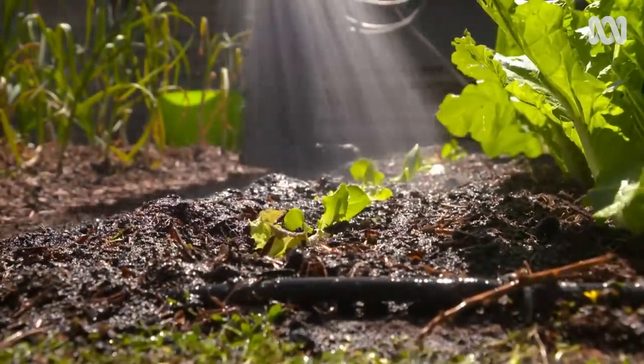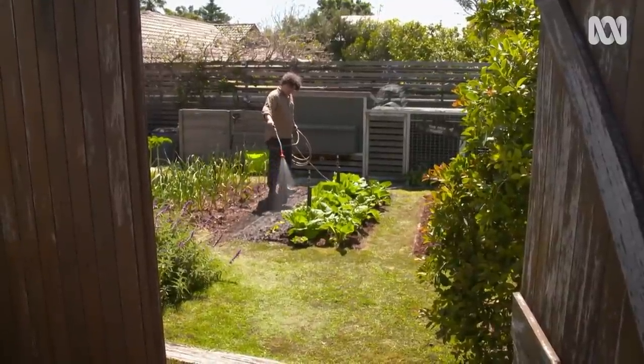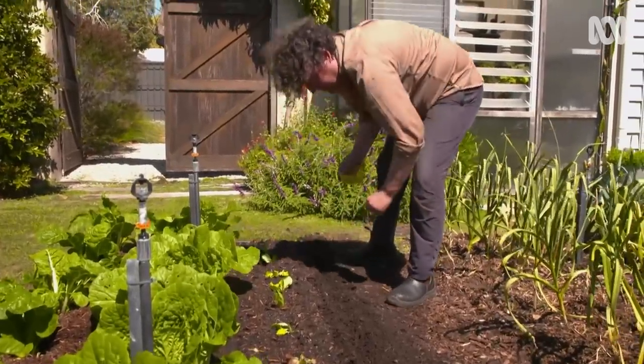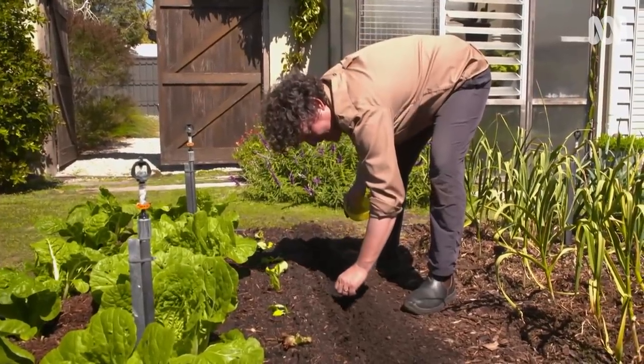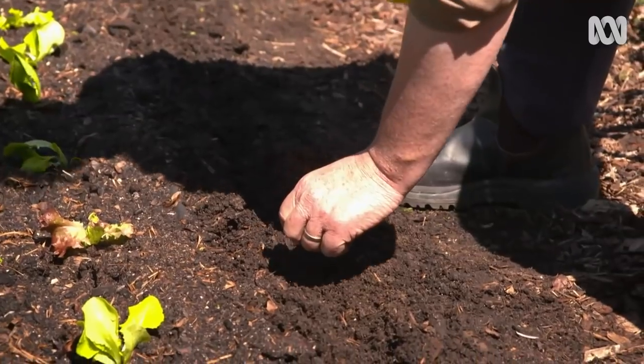You can take succession planting one step further. Alongside the seedlings, I'm sowing lettuce seed in this shallow furrow. The idea is, as the seedlings finally grow and get harvested, these new ones will be coming on. And between all three plantings, I will be in lettuce for months.